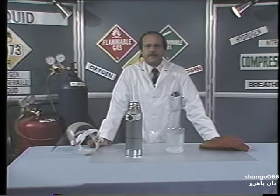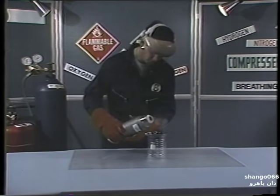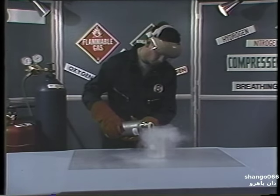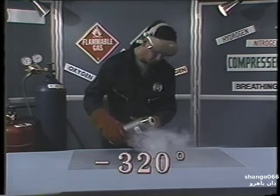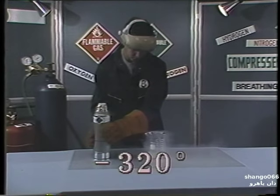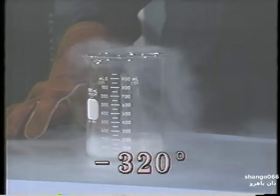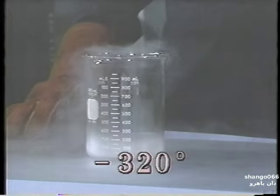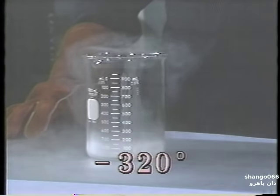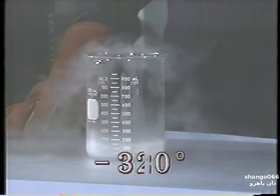Remember that these demonstrations were conducted under controlled conditions by trained safety professionals. We'll pour some liquid nitrogen into this beaker. Liquid nitrogen's temperature is minus 320 degrees Fahrenheit. The boiling action you see is the liquid nitrogen trying to cool the surrounding area down to its own temperature. As the beaker and the surrounding area get colder, the boiling action decreases.